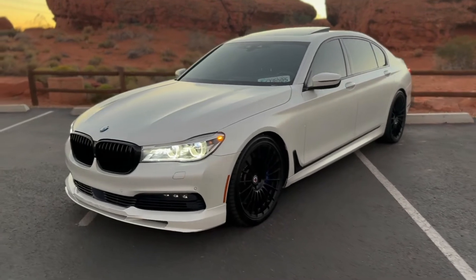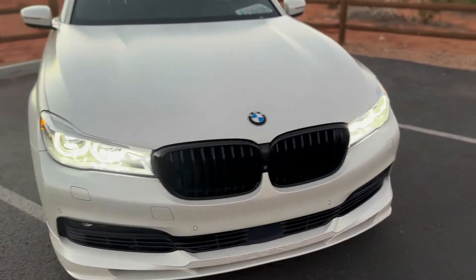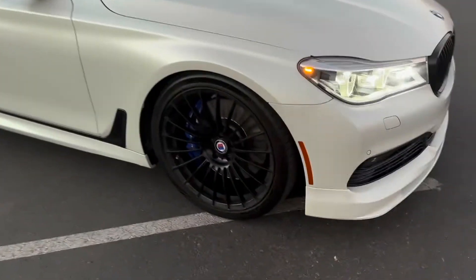Hey everybody, we'll do a quick walk-around video of the Alpina B7. We'll try to point out any imperfections, any scratches, dents, dings, chips in the windshield — that kind of stuff.